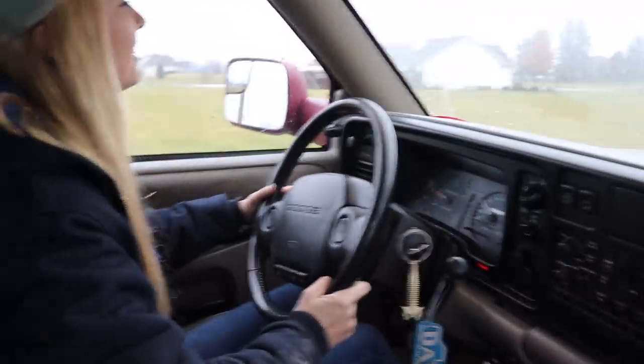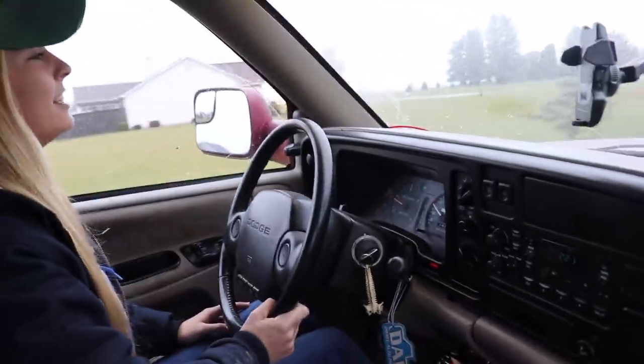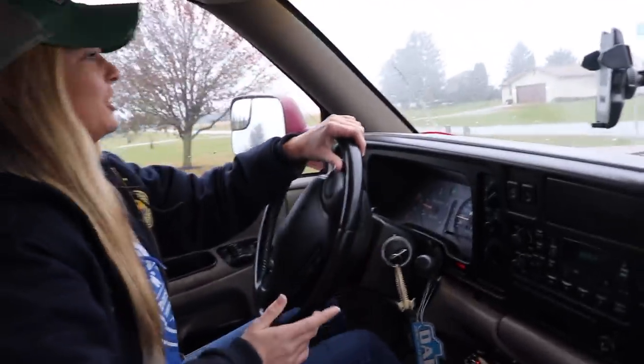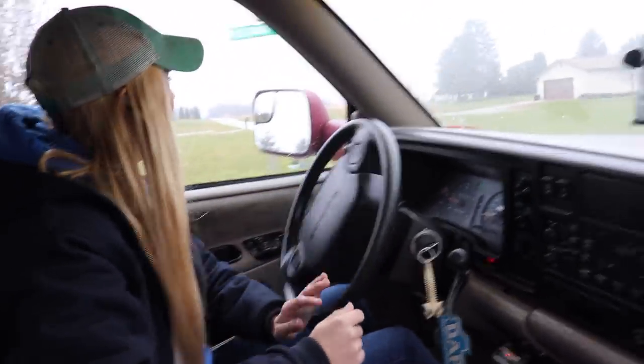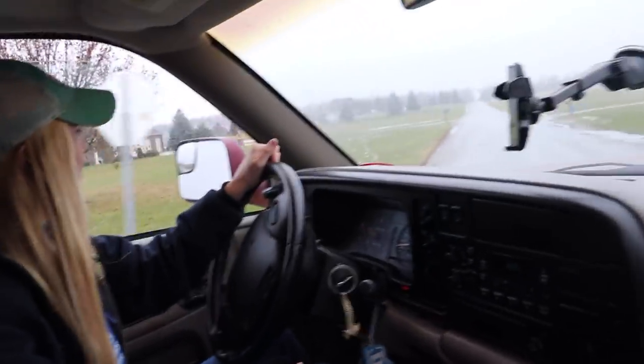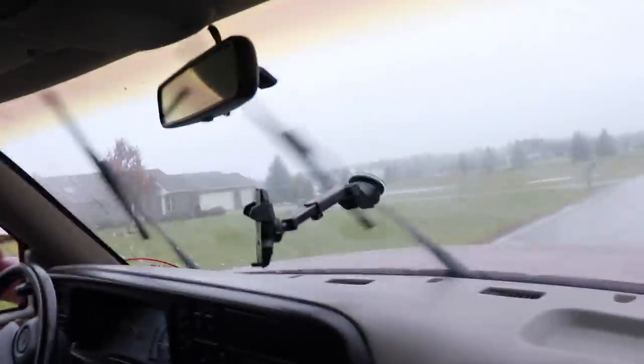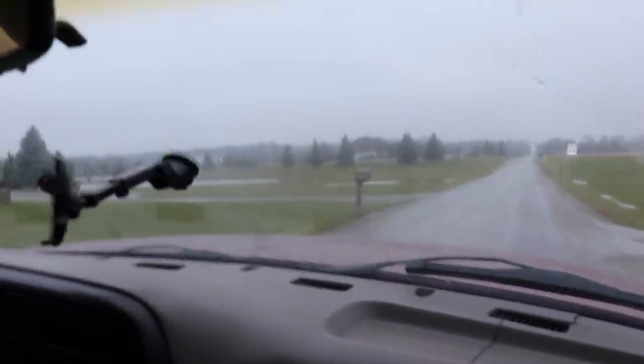Someone who'd never driven a Dodge or a truck in general would be like, 'Yeah, this is why all trucks suck.' You want to turn on your windshield wiper for a second? Yeah, a little bit dusty.